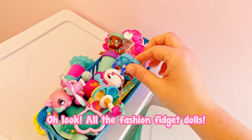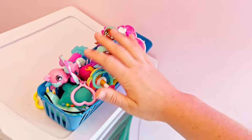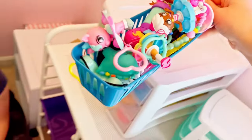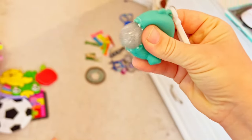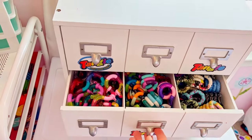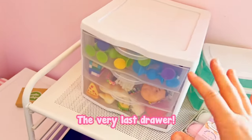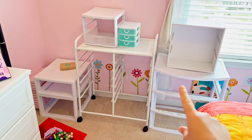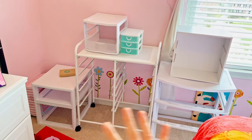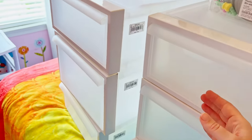Noodles always look so pretty. Let's organize these and separate each specific item out. And we'll see if we can use this little container later. Oh, look — all the fashion fidget dolls! I love them. We need to get them a better container, let's put them in a little pile. These are already full of tangles, so we're probably just going to leave it as is. And this is the very last drawer — finally at the end!